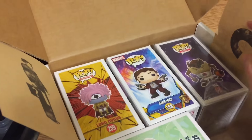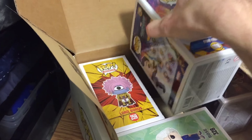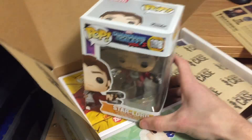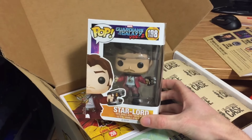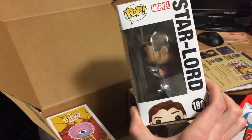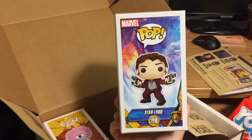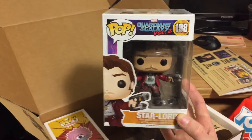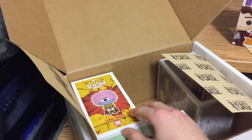We got a Star-Lord - Guardians of the Galaxy Volume 2 pop. The box is in pretty good condition, it's a pretty cool nice pop. I don't have that one so that's pretty cool.